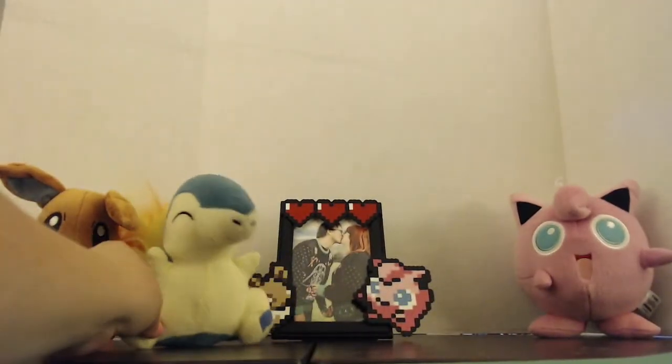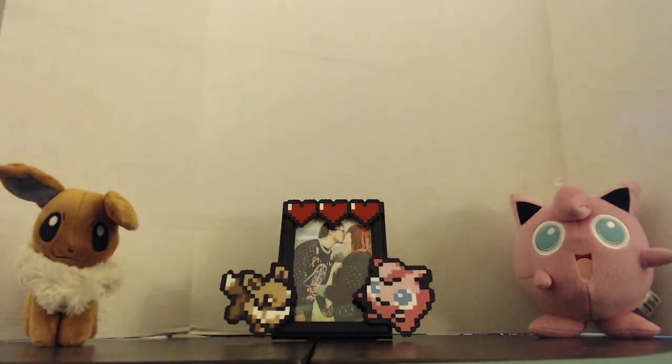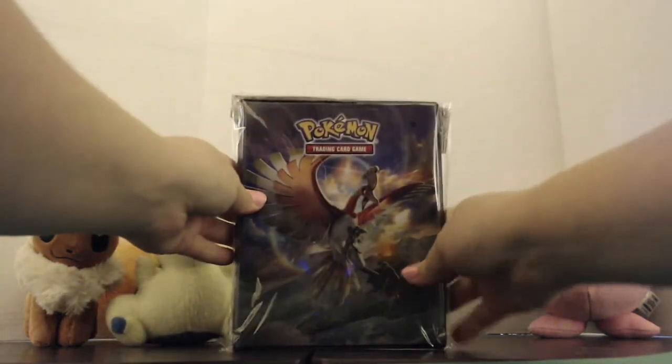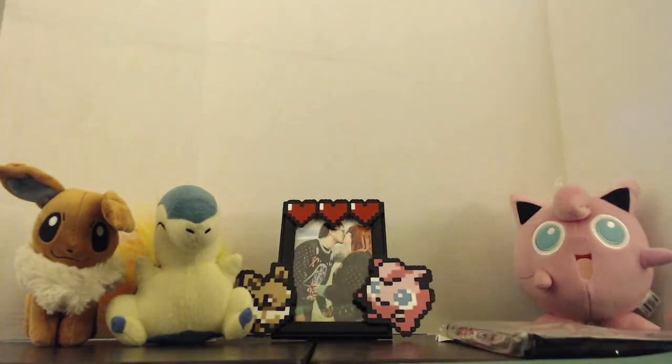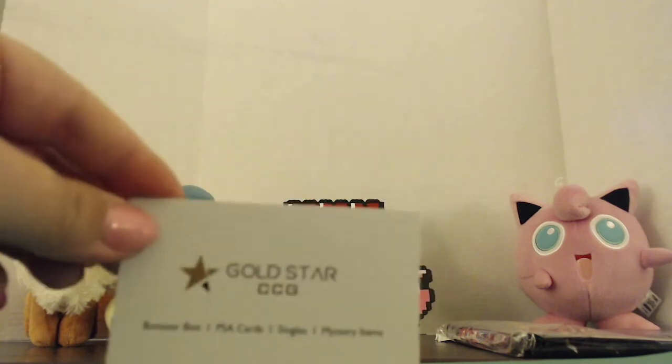Another friend to add to our collection, guys! See if he'll sit up for us — there we go with a little help. We also got another one of these four-pocket portfolios. Oh, and a Burning Shadows pack!